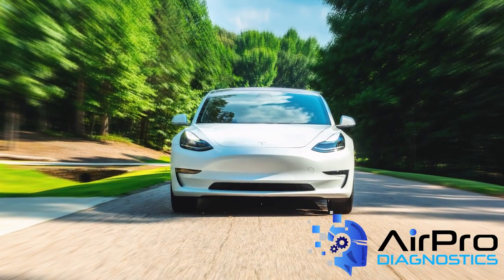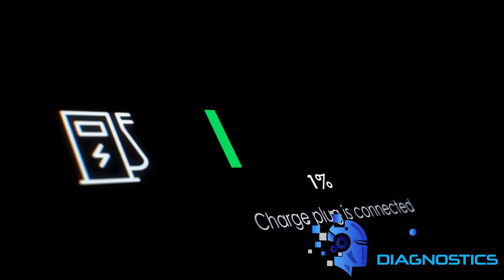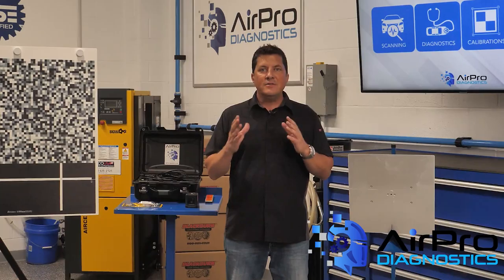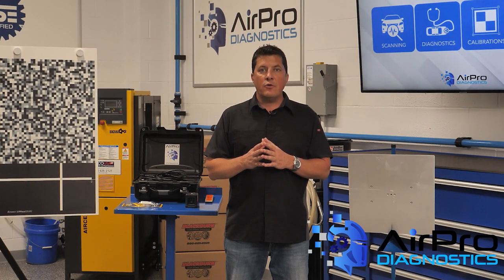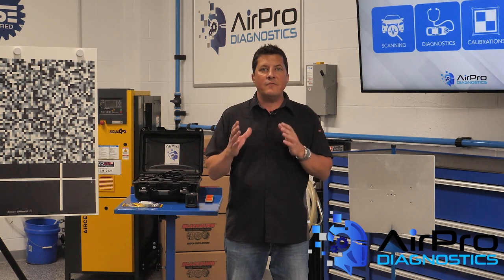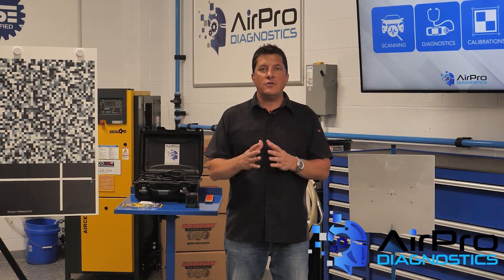Live until verified: operate under the assumption that any EV brought to your shop has a live charge until you've used proper diagnostic tools to verify. Tagging: use a color-coded labeling system to clearly tag each EV, which serves to alert all staff members to the status of a vehicle before the battery has been officially disengaged.